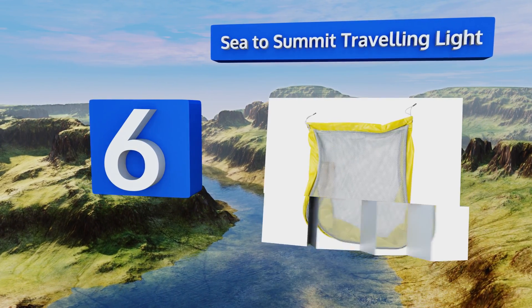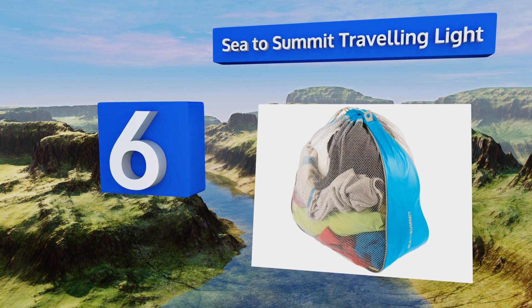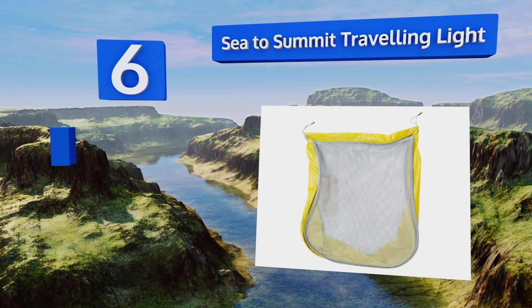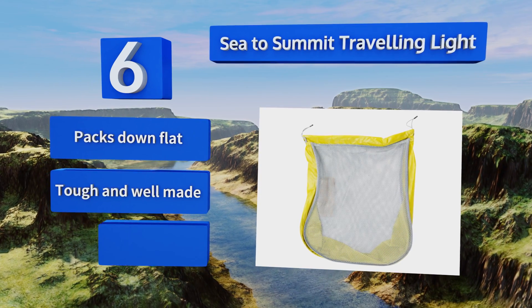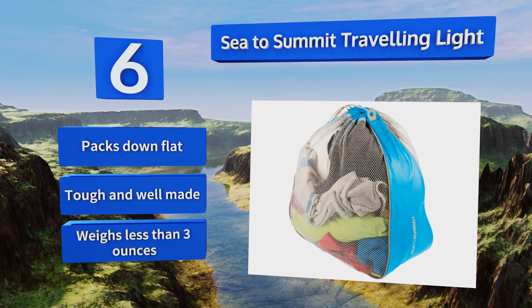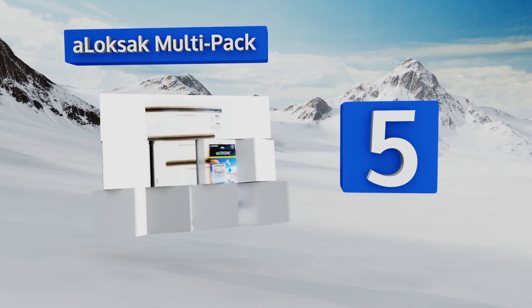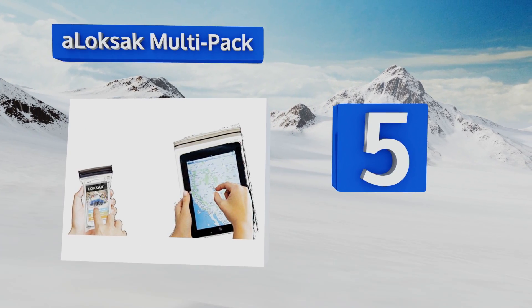Moving up our list to number six, the Sea to Summit Travelling Light isn't terribly large, making it best for minimalist packers or short trips. It's got mesh panels for breathability and grab tags at the top that make pulling it out of a full backpack a little easier. This one packs down flat and is tough and well made, weighing less than three ounces.